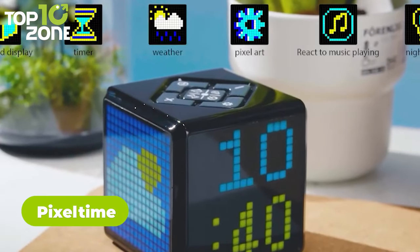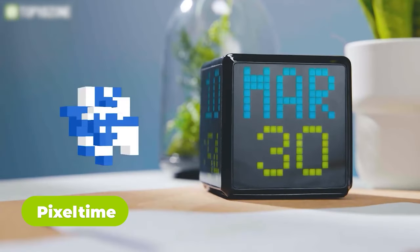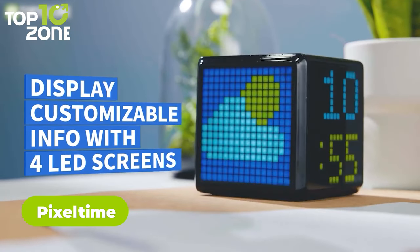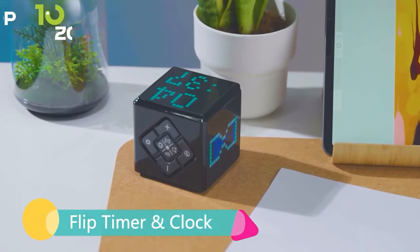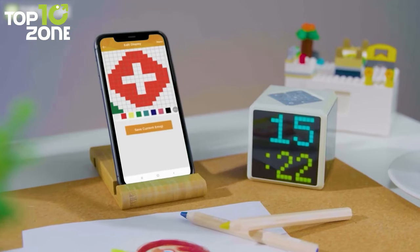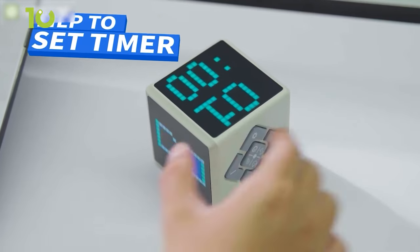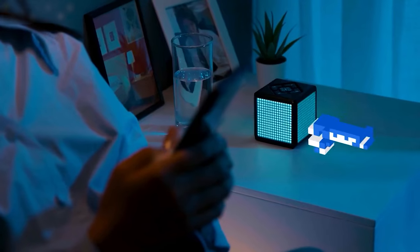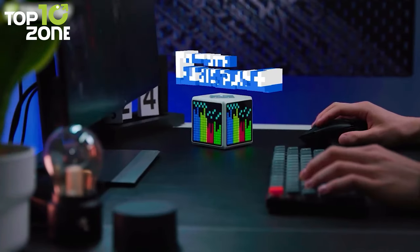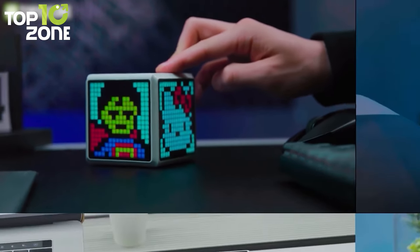The Pixel Time is a pixel art clock and mini weather station with a surround display. This cool invention has four LED screens that automatically synchronize the time and weather. It will let you upload any full-color pixel art or display a message and customize it to your liking. Not only that, you can flip it to start a timer, and it also acts as a nightlight that reacts to the music playing. This is truly a perfect decoration piece for your home or office.